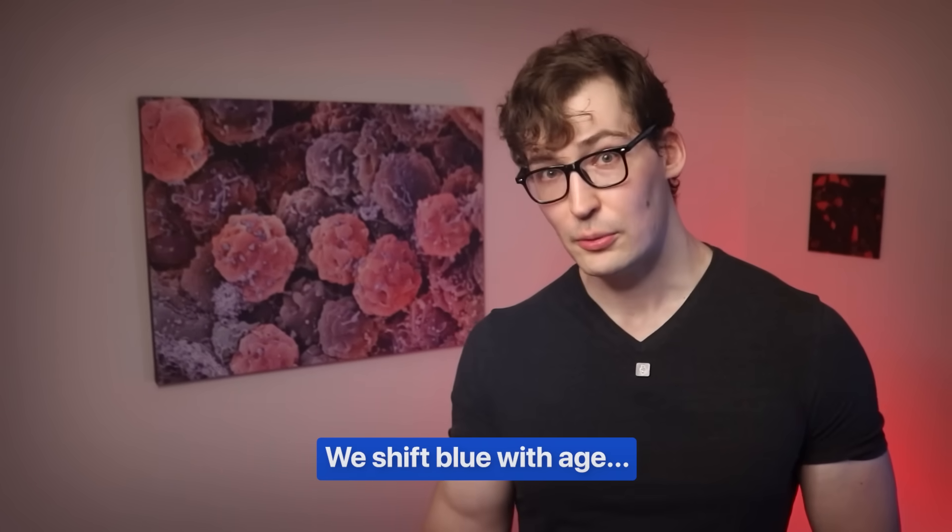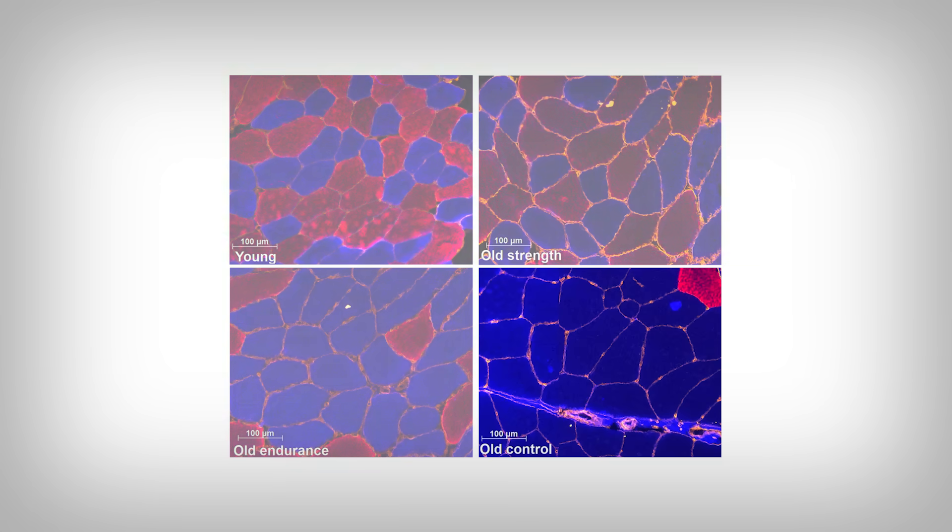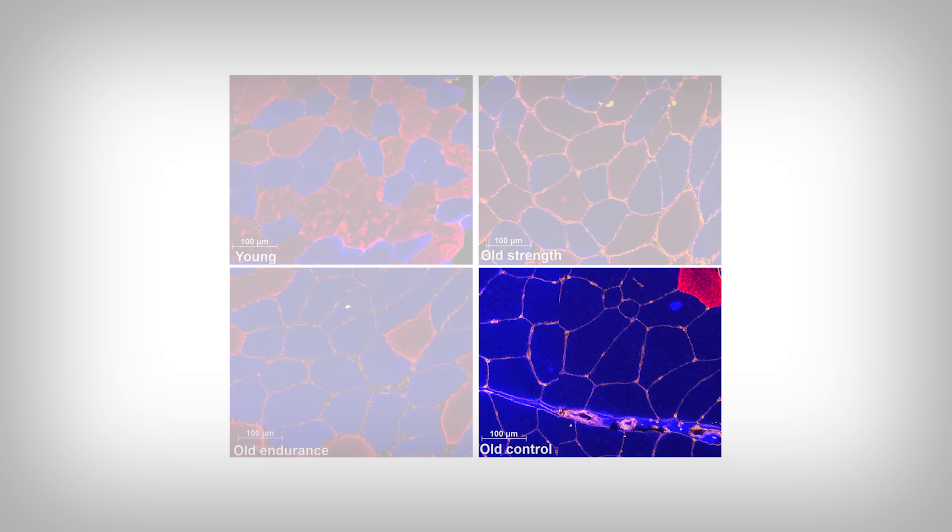Neither is good or bad — they both serve a function. But as we age, we tend to experience a shift to type 1 as we lose the force generation ability of our muscle cells. So we tend to shift blue with age. And that's exactly what we see here: the old control group does shift blue, as predicted and shown across many studies.